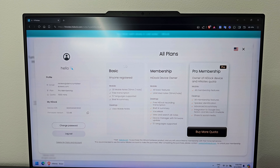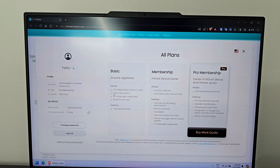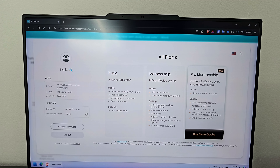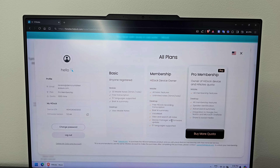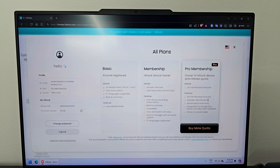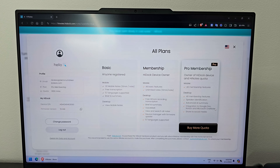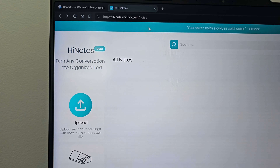If I click on my profile, there are three plans. The basic plan includes 30 mobile notes with 10 minutes per note, free transcription in 57 languages, and a brief AI summary. The HiDock device owner tier adds HiDock recording transcription, voice mark feature, note search, and device manager access. The pro membership — which I have — adds speaker identification for multiple speakers, advanced AI summary, integration with Google Docs, Notion, Microsoft OneNote, and social media sharing. You can upload a maximum of four hours per file.